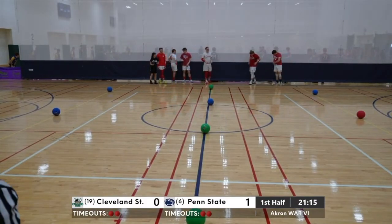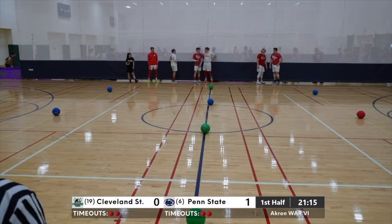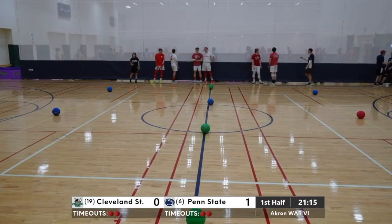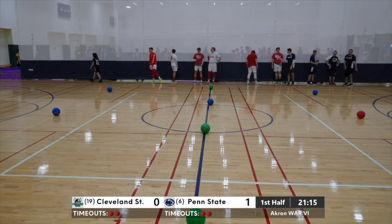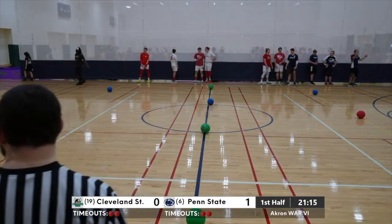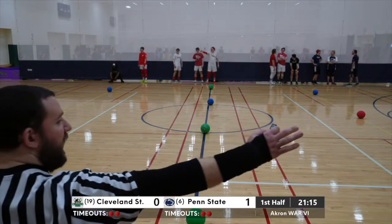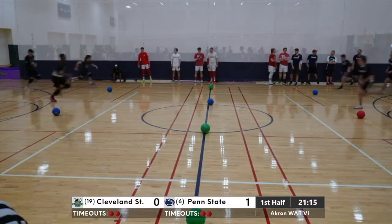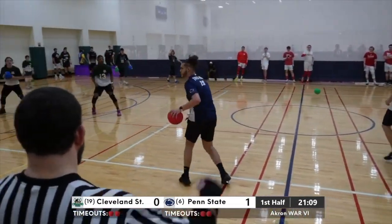It lends itself to a lot of action in the middle. You saw some bang-bang going on between UC and Nebraska there in the middle, and it can make for an exciting day of dodgeball. If you're Cleveland State, what kind of adjustments are you making in the huddle? You've got to be a little more crisp with who's throwing and when — really just the communication. They came out of that balls over, Penn State got a couple of kills, but Cleveland State turned it around and just threw two bad solo throws without communicating.